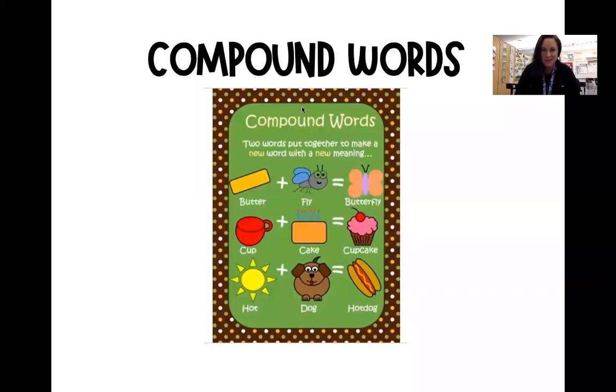Hi, boys and girls. This is Mrs. Holmes and I am here to teach you about compound words. Compound words mean that two words are put together to make a new word with a whole new meaning.